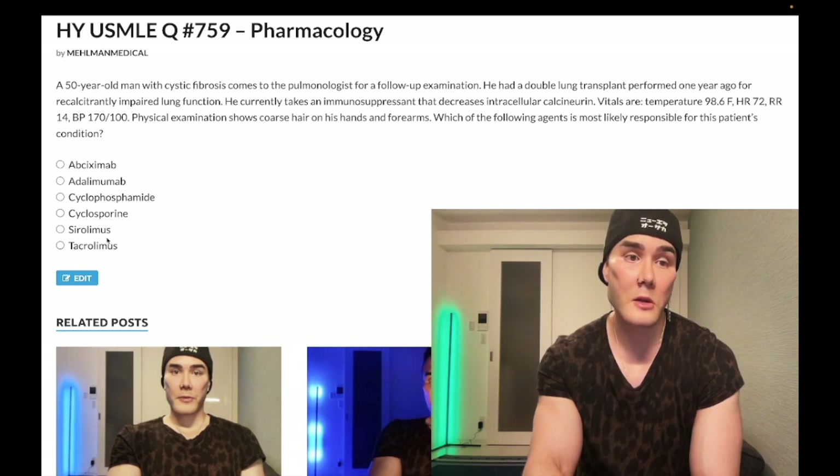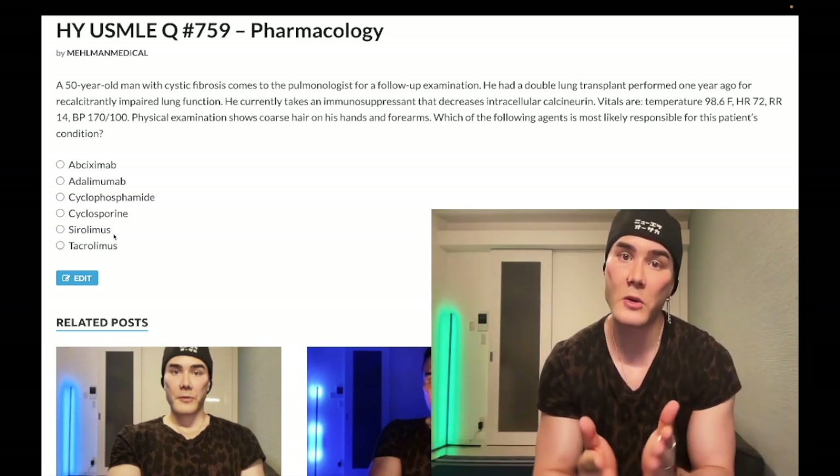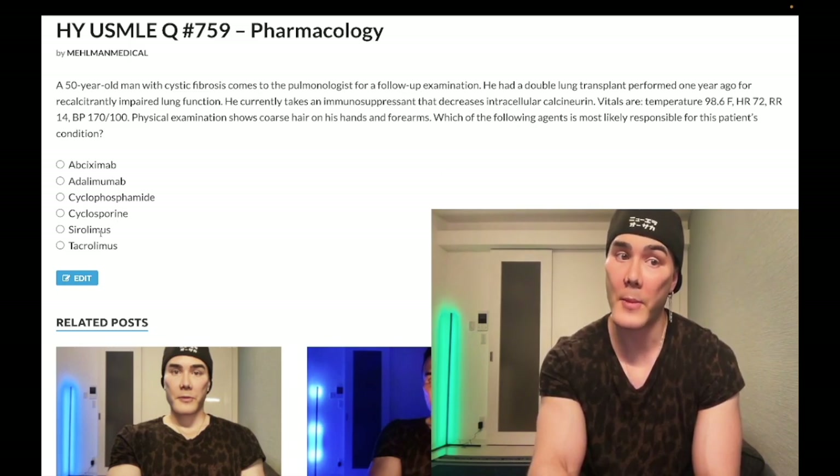Sirolimus — wrong answer for this question. It does not decrease intracellular calcineurin; it binds to mTOR. But it will also decrease responsiveness to IL-2. It can cause hyperlipidemia. The high-yield point is that sirolimus does not cause nephrotoxicity — that's an important negative. If a question mentions elevated creatinine, that points toward cyclosporine, not sirolimus.